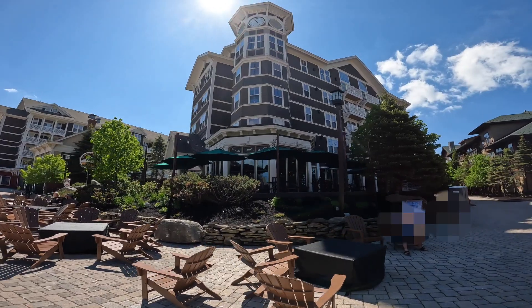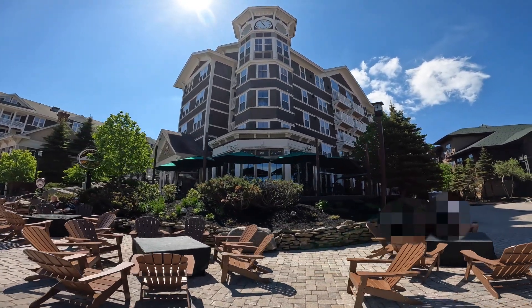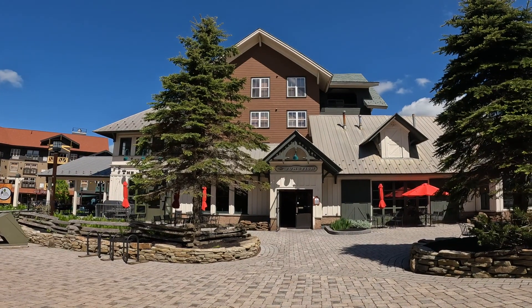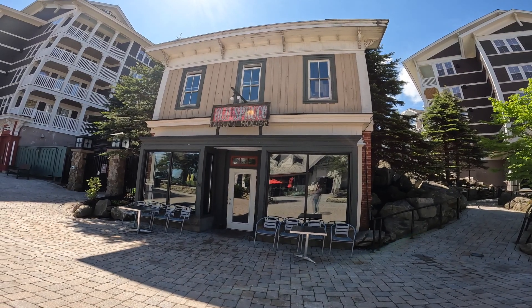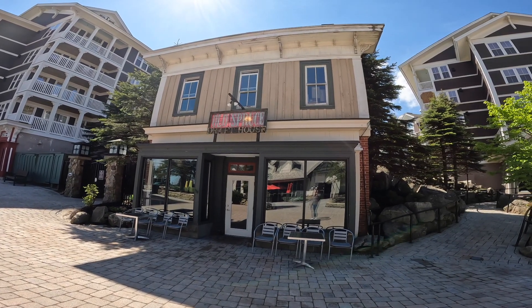This is Cheat Mountain Pizza — we've eaten here several times, also really good. I recommend stopping here if you visit Snowshoe. Right across from that you have the Junction Ale House, and right beside the pizza place you have the Old Spruce Drafthouse. This is another place you must stop if you visit Snowshoe — they keep a lot of craft beers on tap and it's just a nice little place to hang out in the evening.